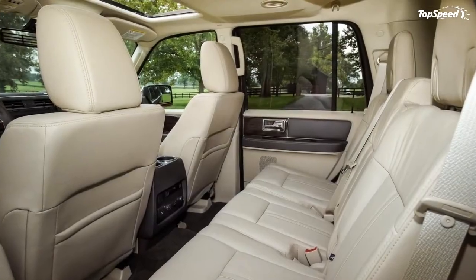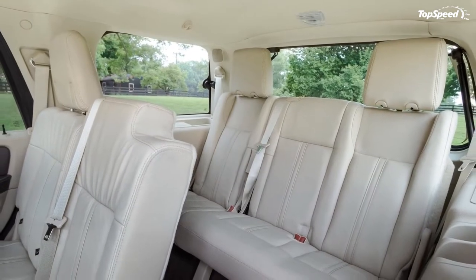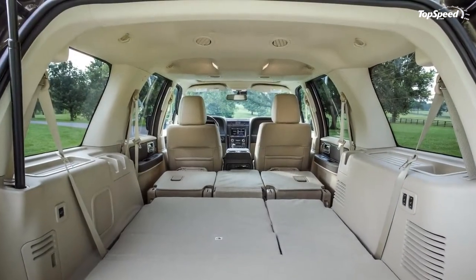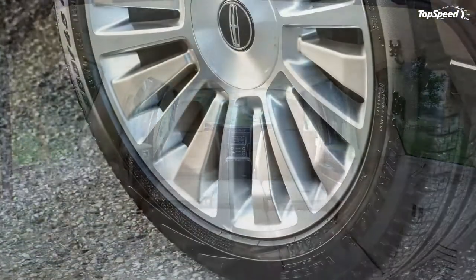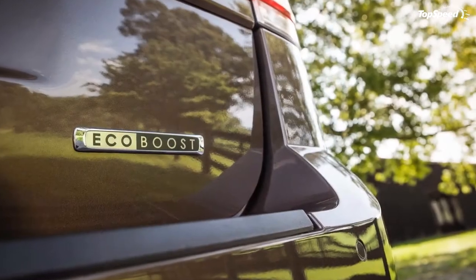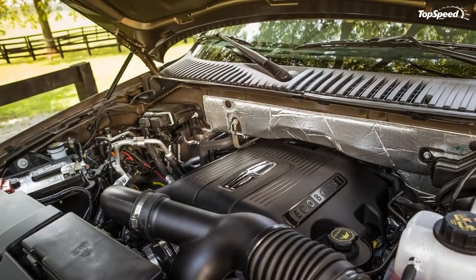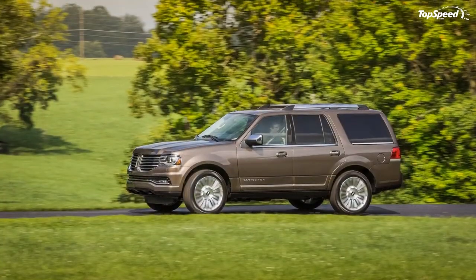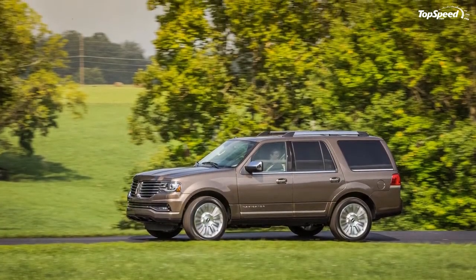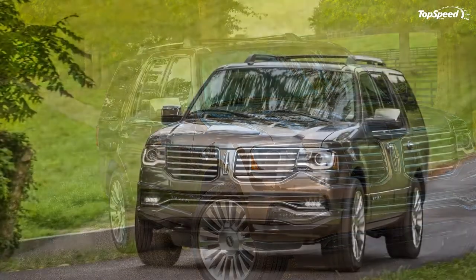The Navigator is available with power running boards, both to keep mud off your pants cuffs and to aid shorter passengers upon entry. The 20-inch wheels are standard. The greenhouse, big blocky mirrors and stance remain a dead giveaway that competitors like the Cadillac Escalade and Mercedes GL-Class are riding on newer chassis. Then again, the Navigator's truck frame makes it possible for Lincoln to offer regular and long wheelbase versions, which the Mercedes and Infiniti QX80 can't match.